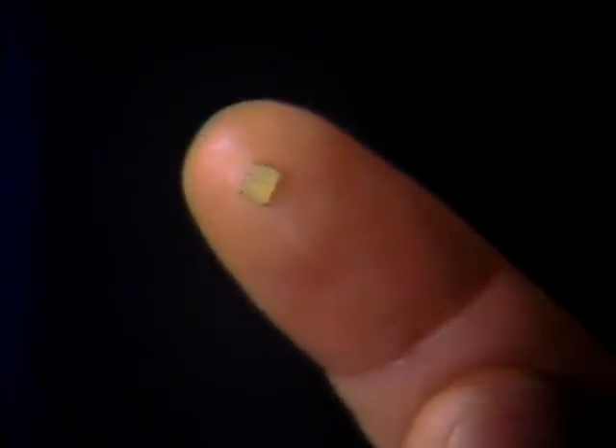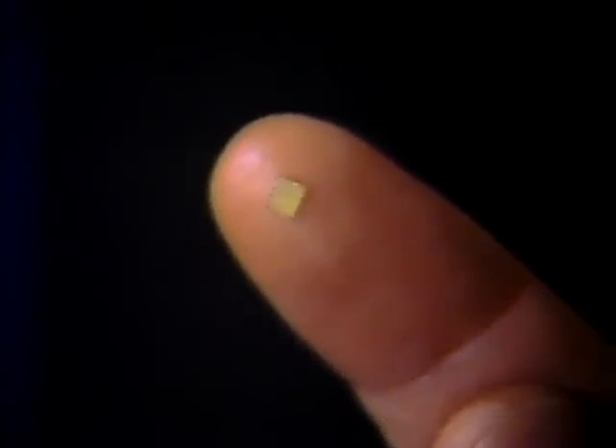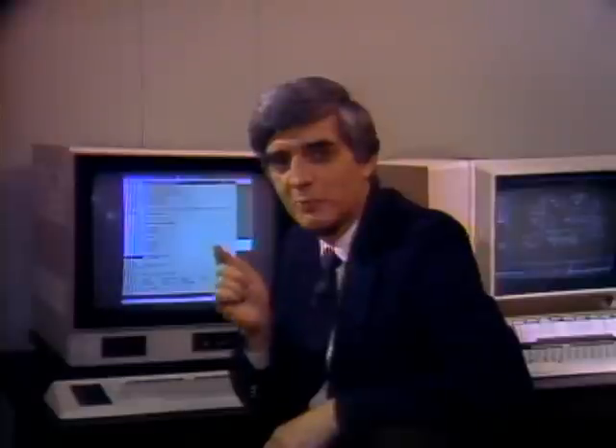The first random access memory was made in the early 1970s and stored about 1,000 bits of memory. Storage capacity has nearly doubled every year since. Now the AT&T 256K chip is at the leading edge — it is smaller per bit, faster, and uses less power than any previous memory. Today, it is one of the most economical ways to store data in computer systems that require high-speed, high-capacity memory.